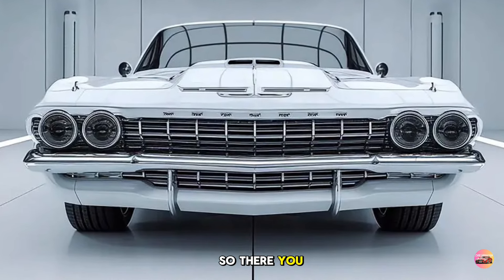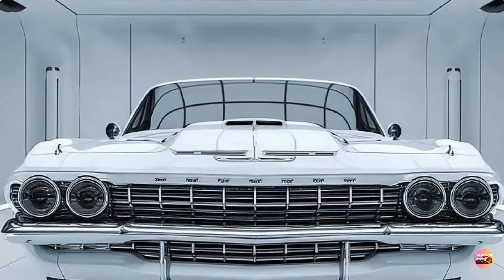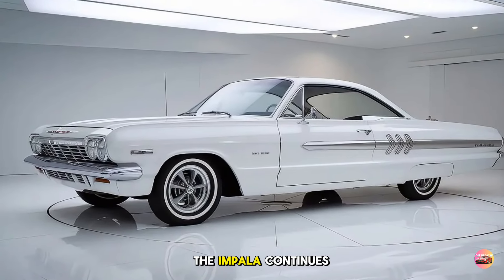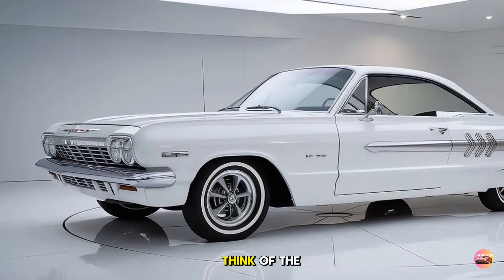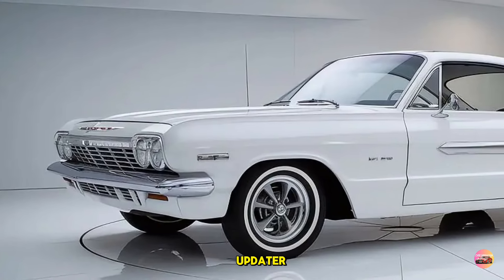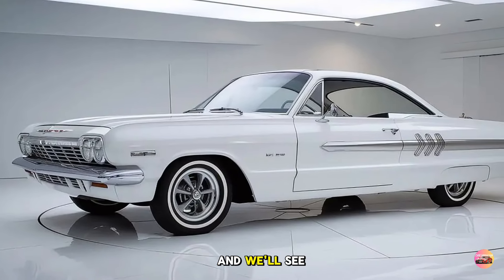So there you have it — the 2025 Chevy Impala: a perfect blend of style, comfort, performance, and advanced technology. Whether you're looking for a reliable family sedan or a powerful, stylish daily driver, the Impala continues to set the standard in its class. Let us know what you think in the comments, and don't forget to like and subscribe to Car Updater for more in-depth reviews. Thanks for watching, and we'll see you in the next video.